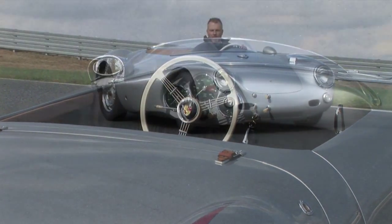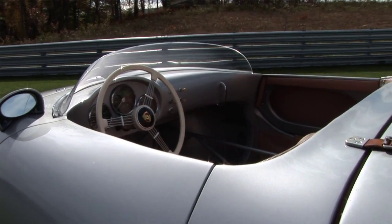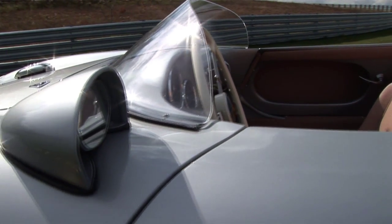We use that to make a 3D model and bucks to hand hammer the aluminum panels over. That's how we have an exact replica — an exact duplicate tribute of a real Porsche 550 Spyder.